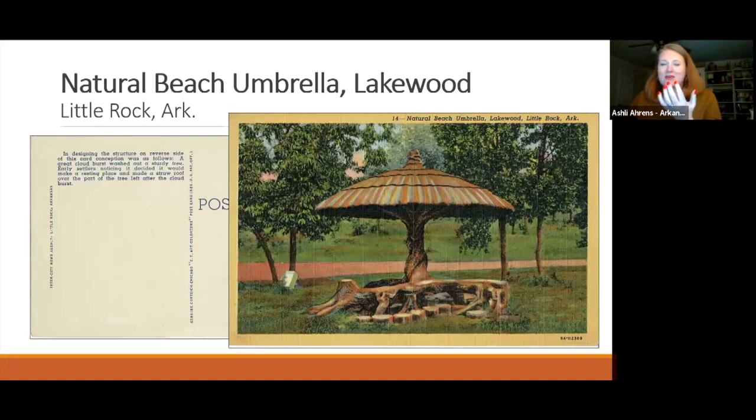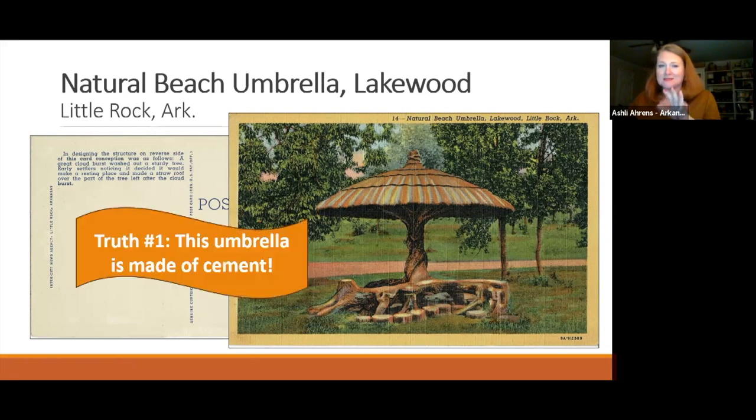The first truth postcards don't tell: the beach umbrella, parts of the Old Mill, and the bridge are all made of cement. Ashley recognized this when Clarissa was doing her program and thought it was exactly the kind of thing Clarissa probably didn't have in her collection.